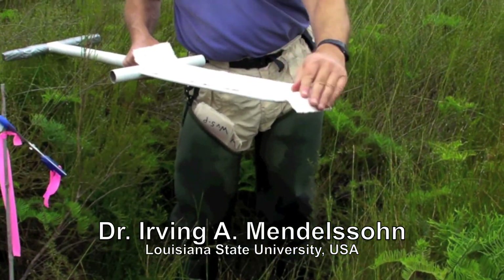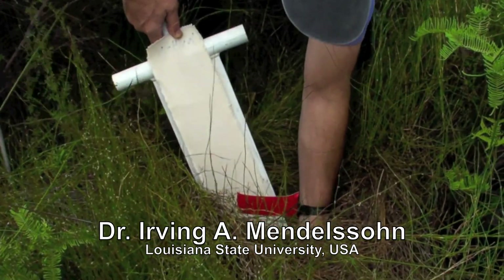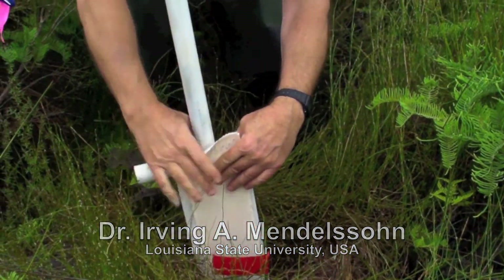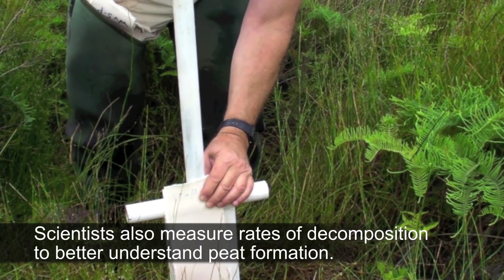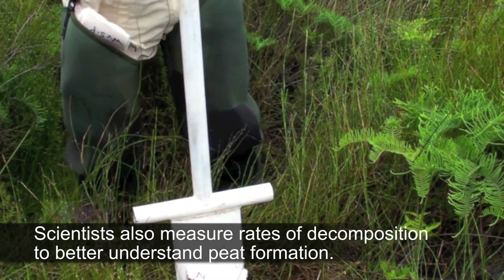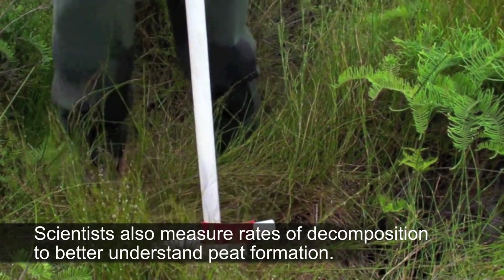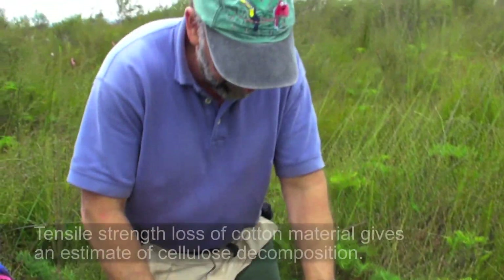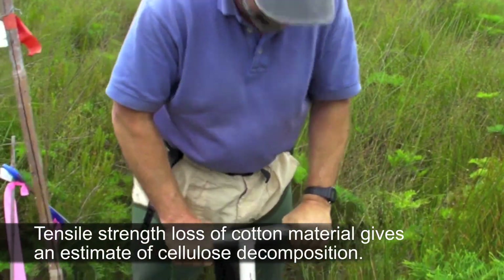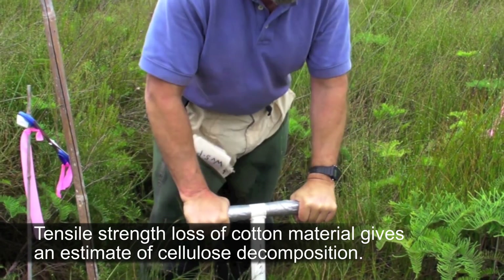We're also placing a cotton strip — about 55 centimeters of artist canvas, which is mostly cellulose — into the ground vertically. We can then measure the rate of tensile strength loss, which is an index of decomposition over the time period these strips are in the ground.